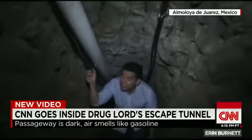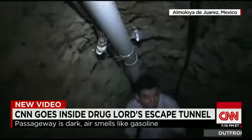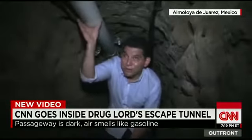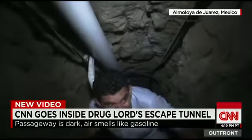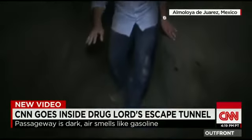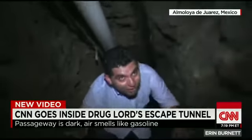You see electricity lines here. It's very difficult to breathe down here — a lot of dirt and dust. This here is for the ventilation system. It's a very tight space down here, but for a man known as El Chapo, I'm sure he had more than enough room to work with.